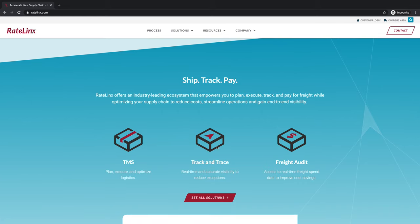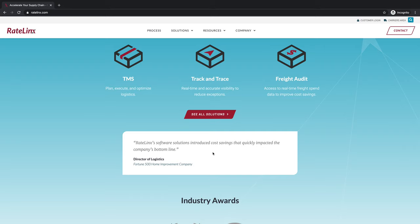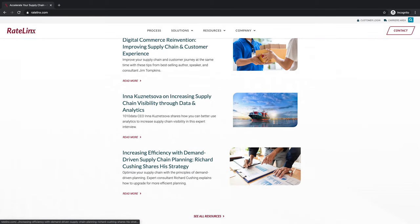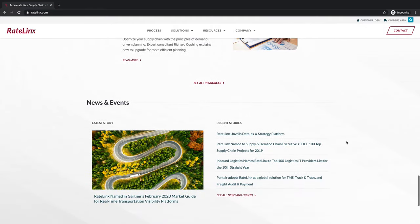We talk about some of those specific solutions that provide those benefits, as well as a review or testimonial, some awards, and also some of the latest resources pulling from their blog-type content. We also have a news and events page, which this is pulling from as well.